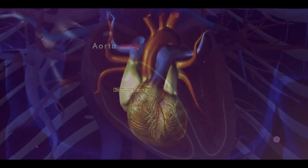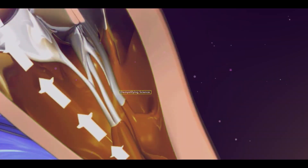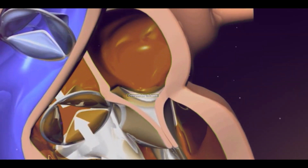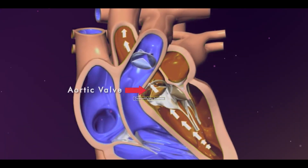From the left ventricle, blood is pumped into the entire body through the aorta. At the opening of the aorta, there is a valve that stops backward blood flow, ensuring blood only flows forward. This valve is known as the aortic valve.